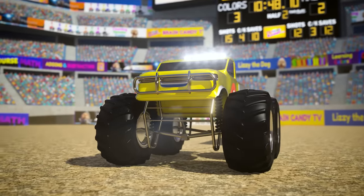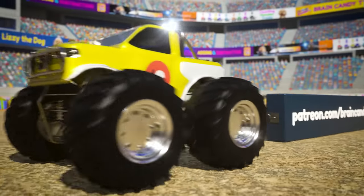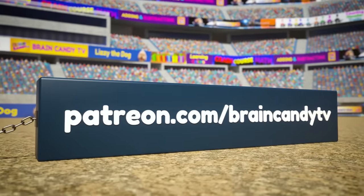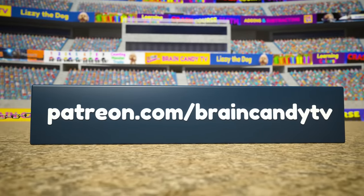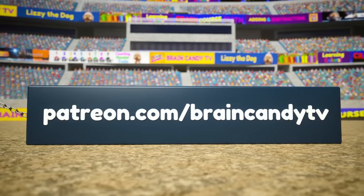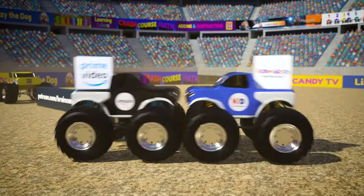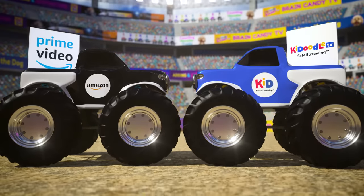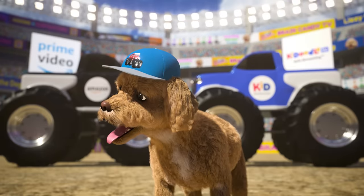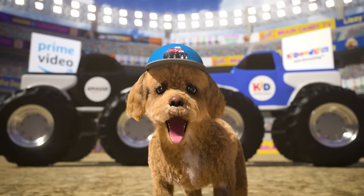Hey parents! If you and your Brainiacs have been enjoying Brain Candy TV and would like to join our Brainiac Club for some fun perks and help support our show, please check out our Patreon page at patreon.com/braincandyTV. You can also support us by watching on Amazon Prime Video, or on the fantastickadoodle.tv app. Thanks for helping us continue to create fun educational resources for kids around the world!